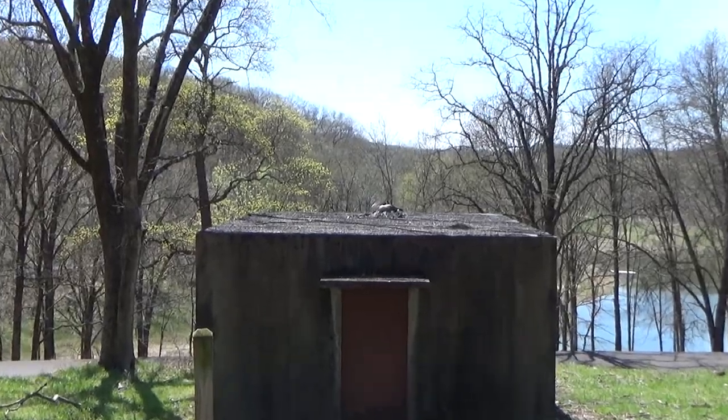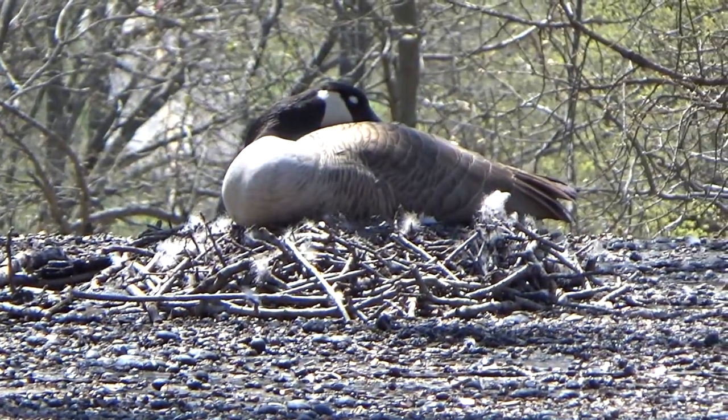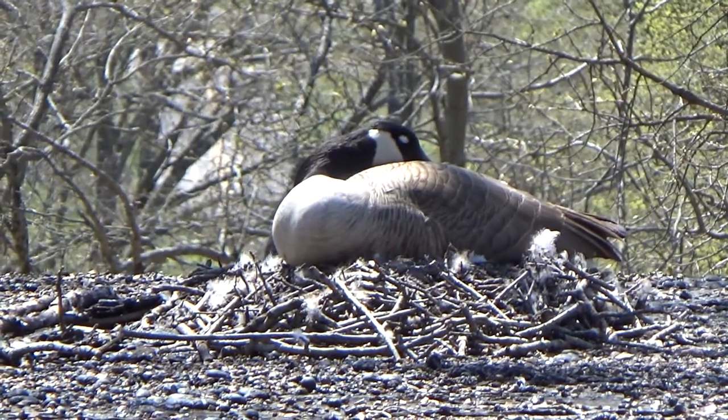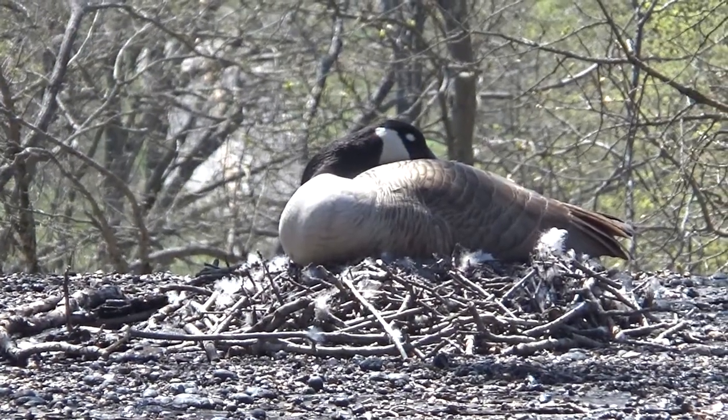On the top of this building is what I want to show you. It's a goose — a Canadian goose. And she's on a nest. She's nesting there, which is kind of cool.